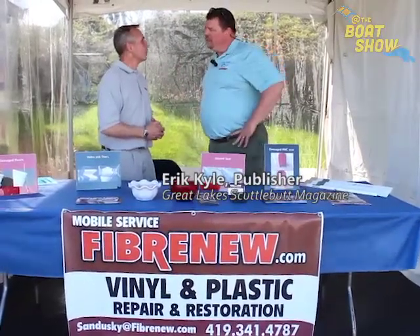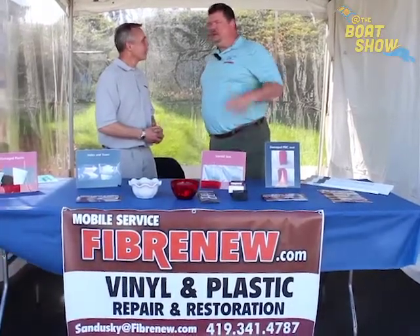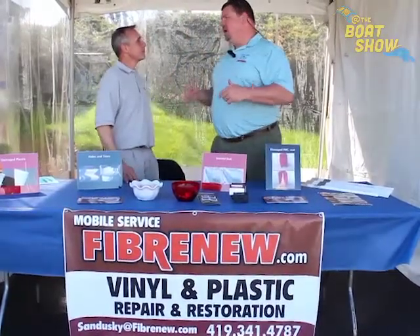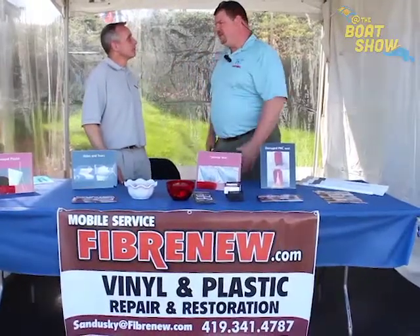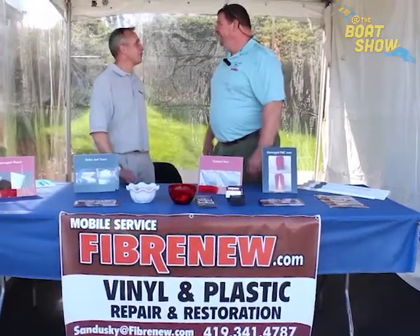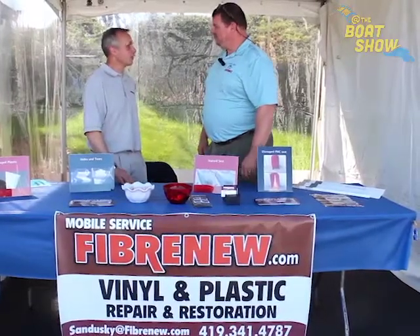I'm not always looking to be the cheapest — I hope we're the best. So if I wasn't able to make it down to the Catawba Island Club Boat Show, where am I going to go online to find out more information about what you guys do and to contact you? Just go to FiberNew.com. All of the information is there. Look at locations, and if you're looking for my specific location, it would be Sandusky — it comes right up on there.